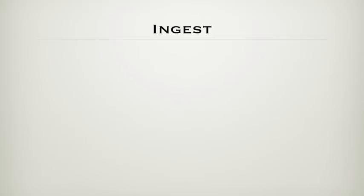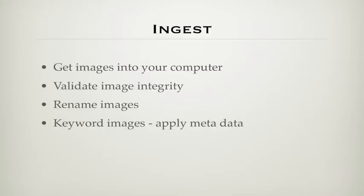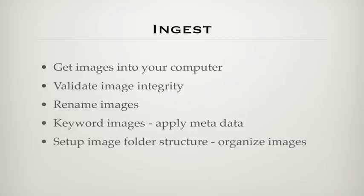Ingest is a critical phase where you get your images into the computer. Best practices include a method to validate the integrity of your image files, rename images, keyword images, and apply metadata like copyright info, and set up an image folder structure to organize images.